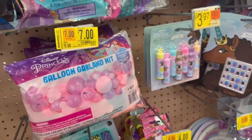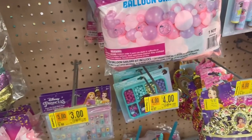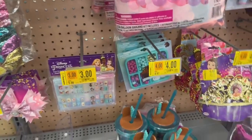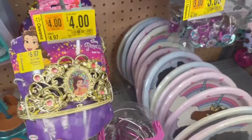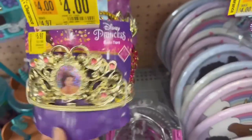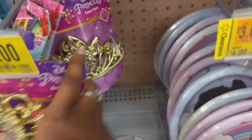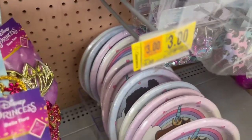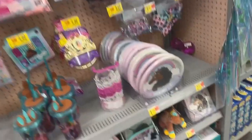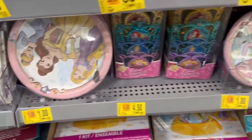The balloon garland is for $7, and then we have some items you can put in the kits that are between $3 and $4.50. They even have this crown for $4 — they have it in different characters, so that's Belle. They have the plates marked down to a dollar for both sizes.